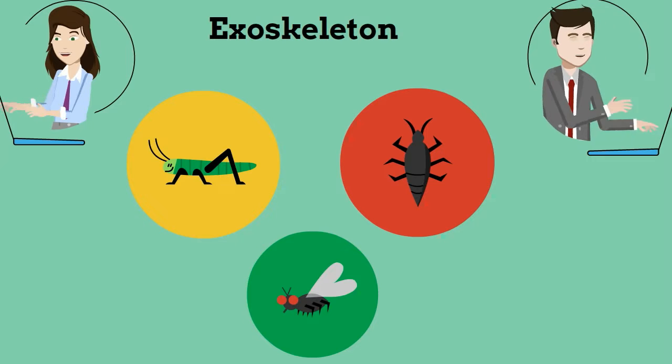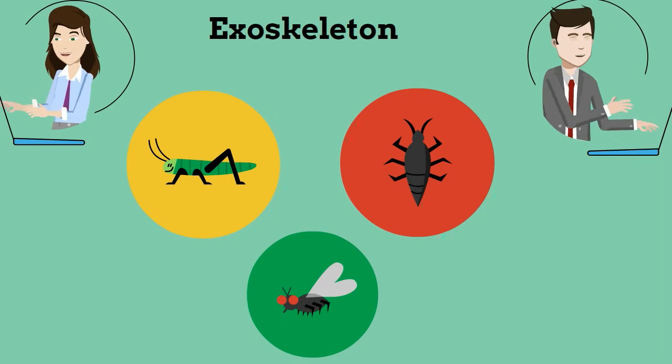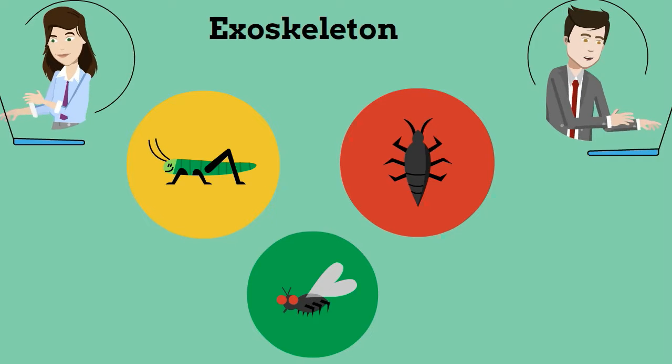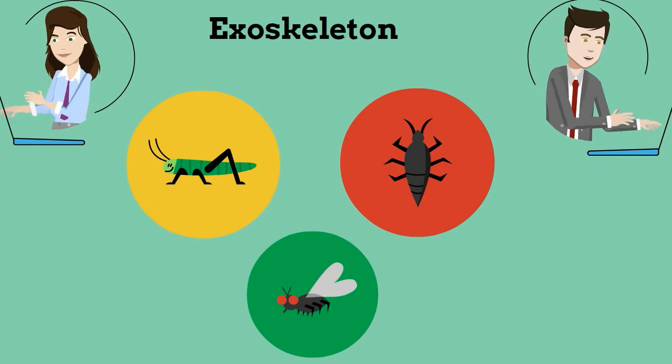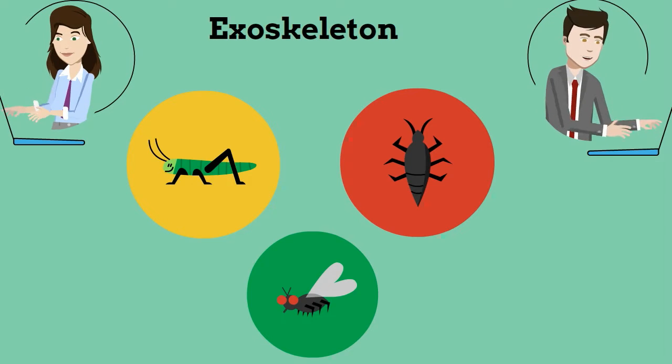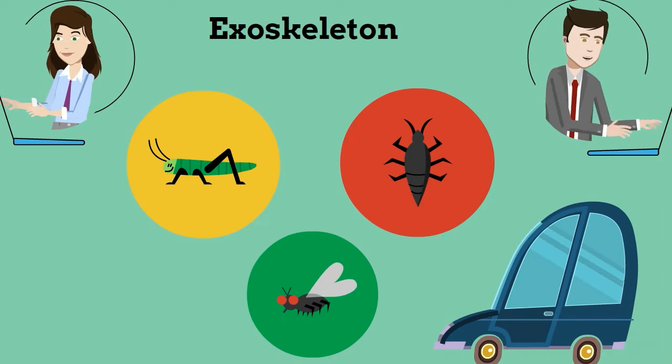First, they have an exoskeleton. Arthropods are invertebrates, which means they do not have a spinal cord which protects the central nervous system. Instead, they have a hard outer covering called an exoskeleton. Think of an exoskeleton like the outer body of a car or a suit of armor. The job of the exoskeleton is to give the arthropod support and protect important internal organs.